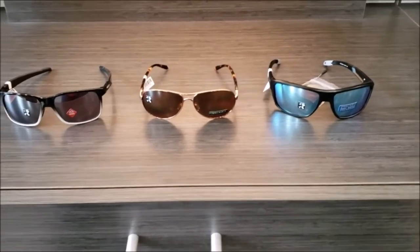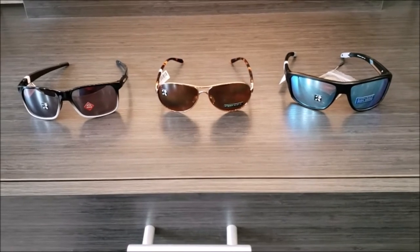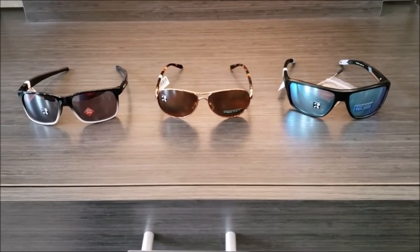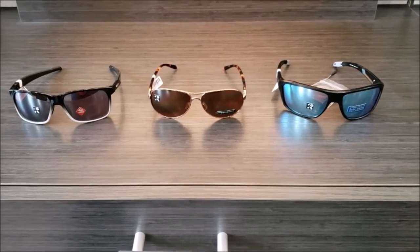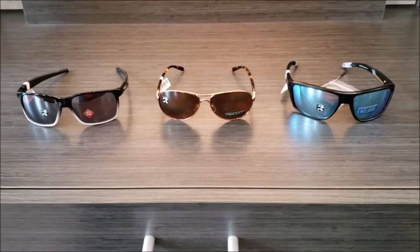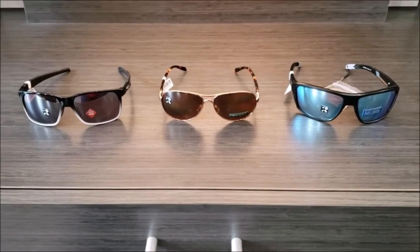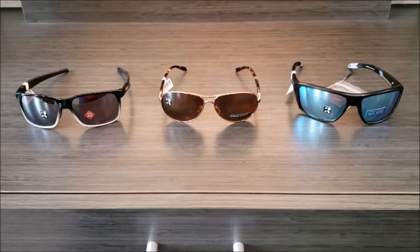With Oakleys, you can either come in and purchase them plano — we can sell the glasses same day if you need a gift for someone. We are one of the few Oakley dealers in the area, so if you want to come check them out, we do carry men's and women's Oakley sunglasses.